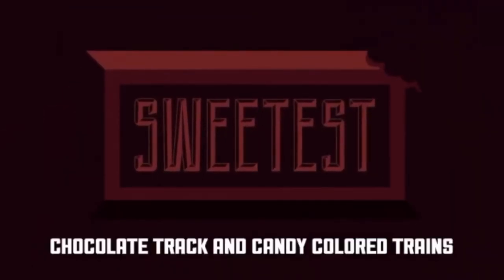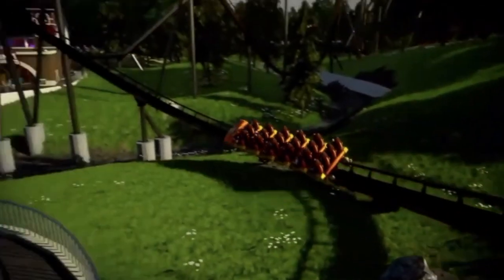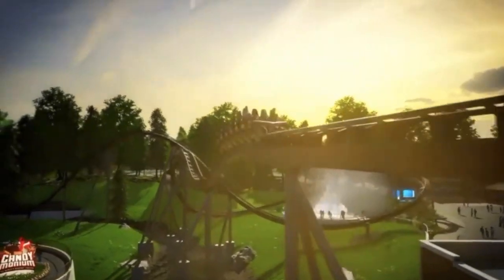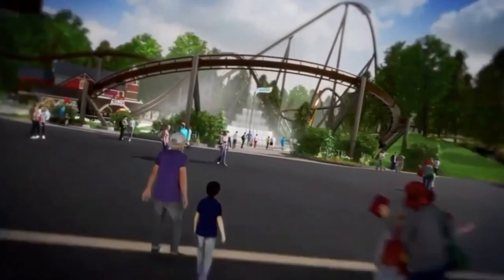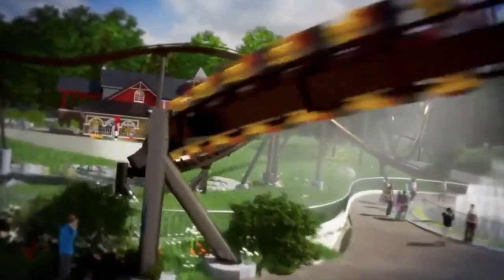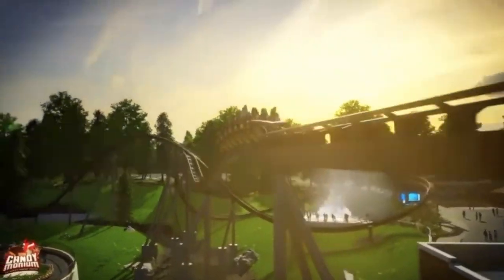The Kisses fountain section should be pretty awesome — you can really see the coaster whizzing by when you're sitting and enjoying the fountain. It will also give people a good opportunity to take cool pictures and video of the coaster. From there it just does a little airtime hill and goes into the brake run.